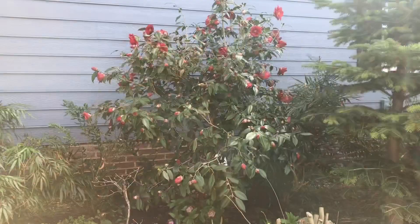Hi everyone, I'm Bree the Plant Lady and today I want to give you a special behind-the-scenes tour featuring my beautiful Camellia Japonica collection. There are so many varieties that are in full bloom right now, so let's go take a stroll around my garden.